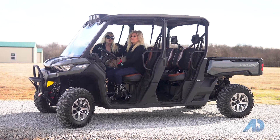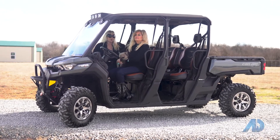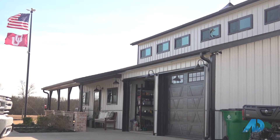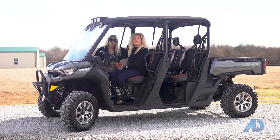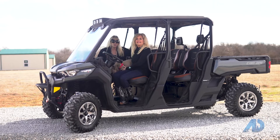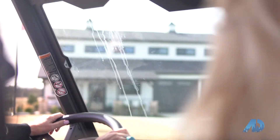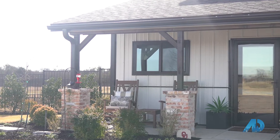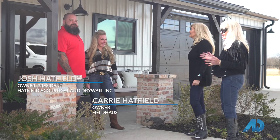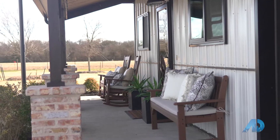We're here today to show you the most talented couple of young people that we know. You're going to see the transformation they did, taking an old barn on this acreage and transforming it into something out of Architectural Digest magazine. We're here with a dynamic duo of talent and creativity like nothing you've ever seen before.